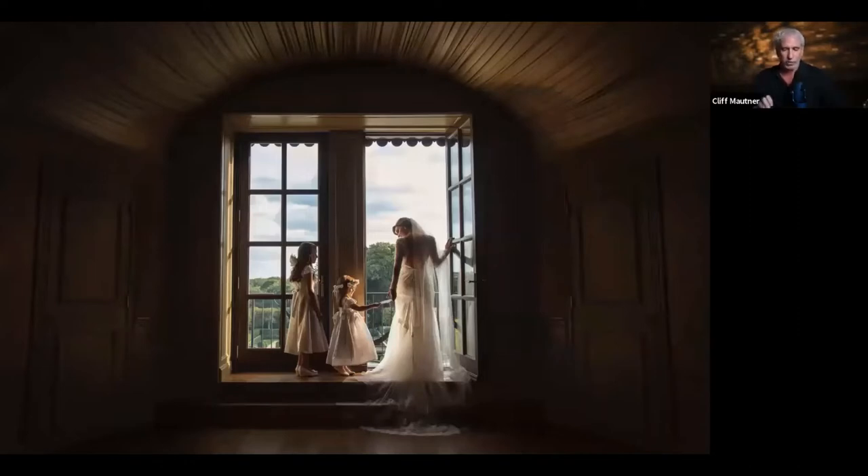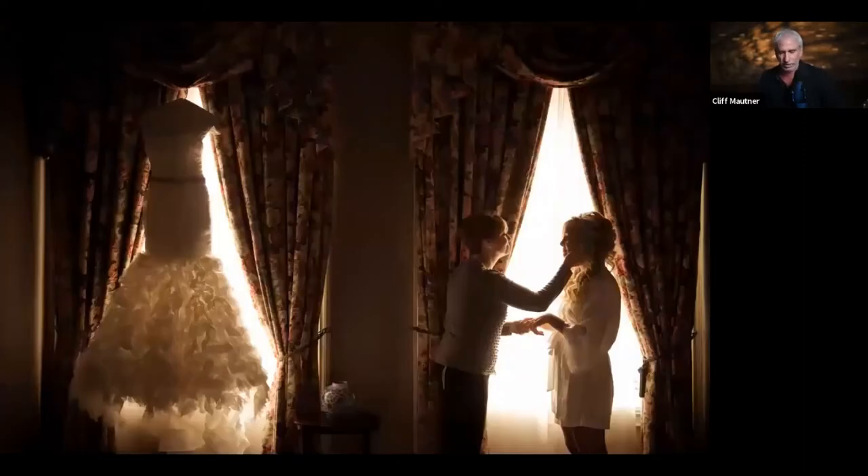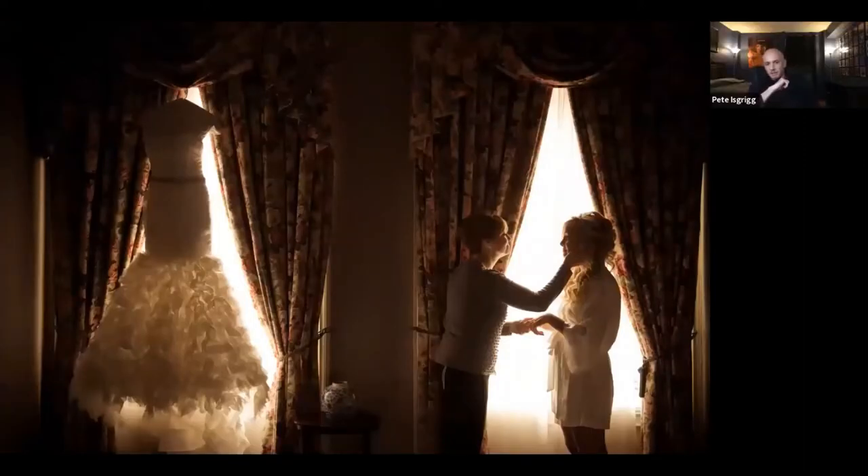You have to know when a speed light is appropriate and when it is not. Can you imagine what would have happened if I had used a flash on this photograph? The shadow detail would have been destroyed, the image would have lost its texture, dimension, and mood. It's not something I would want to use in that situation.